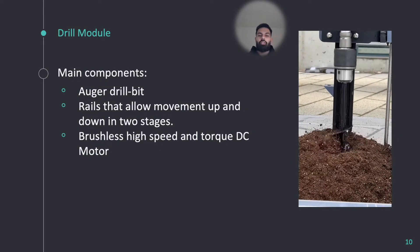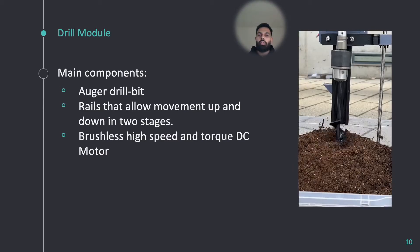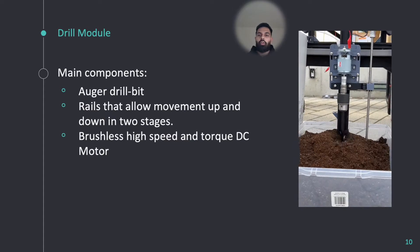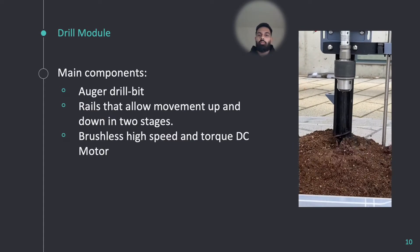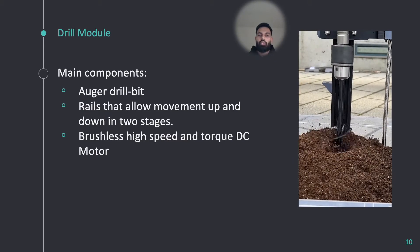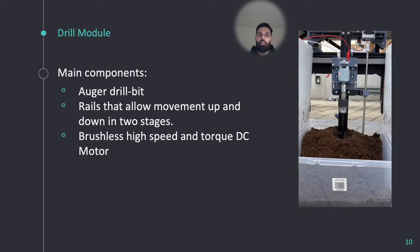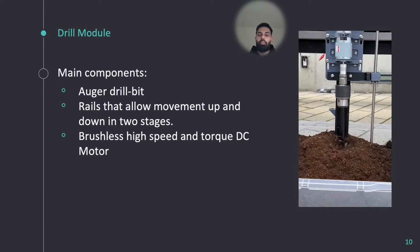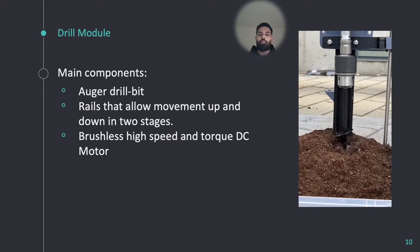The drilling module is the first subsystem of the three subsystem design. It consists of various components including an all-wheel drill bit, rails, brushless DC motor, and various other 3D printed parts. The one degree of freedom system is able to move up and down in two stages. The first stage allows it to reach the drilling location and the second downward motion allows it to drill within the ground. The high speed brushless motor provides the module with an abundance of torque to drill in a broad spectrum of soil.